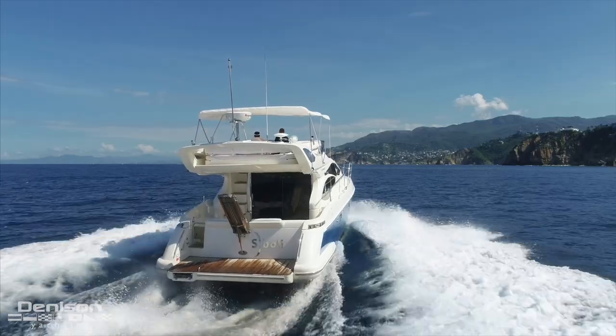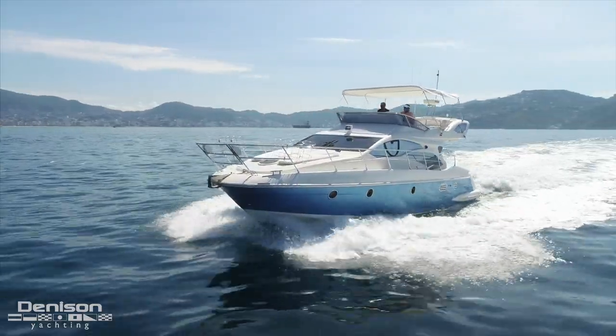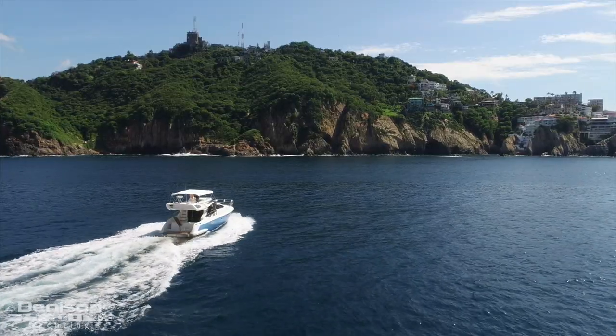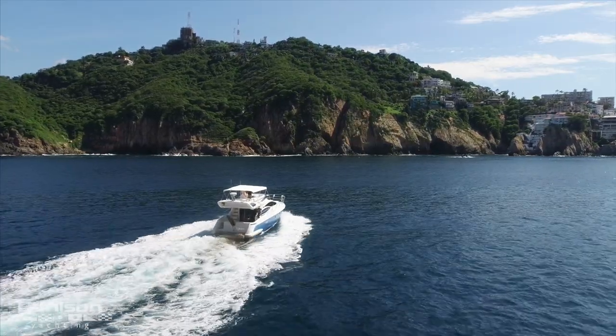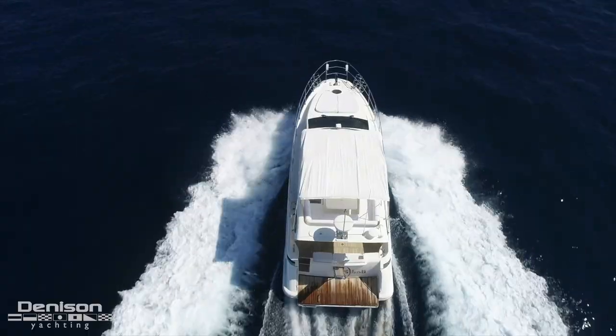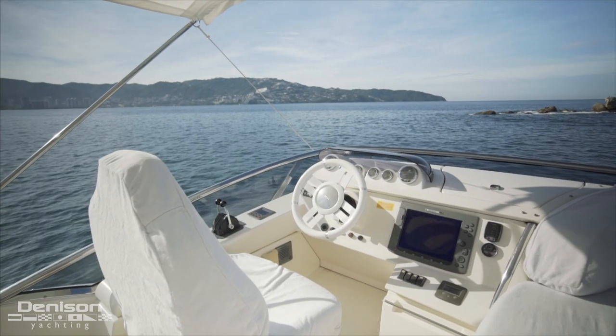This Italian-built 43 has comfortable accommodations and unmistakable Azimut finishes. This yacht also offers the desirable straight shafts as opposed to pod drives. She's also equipped with a bow thruster and a full suite of Raymarine electronics, making maneuverability a breeze.